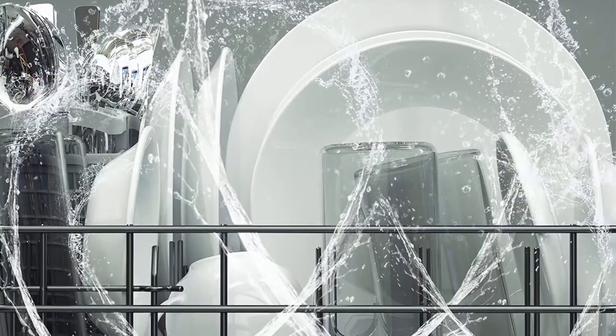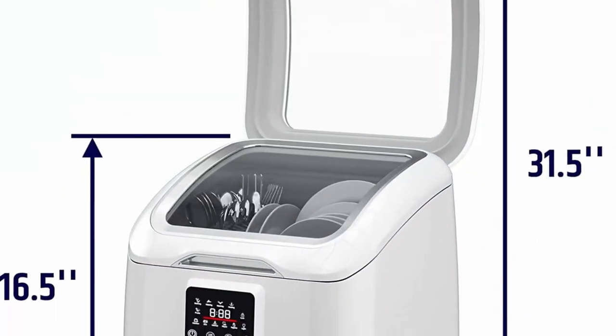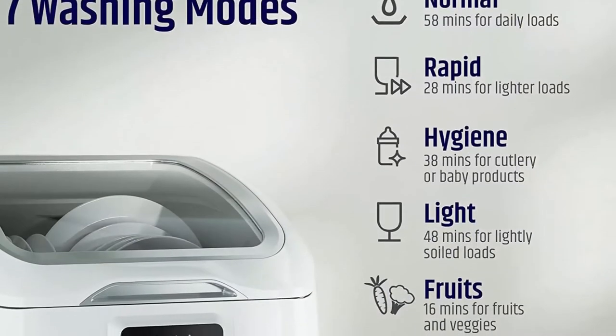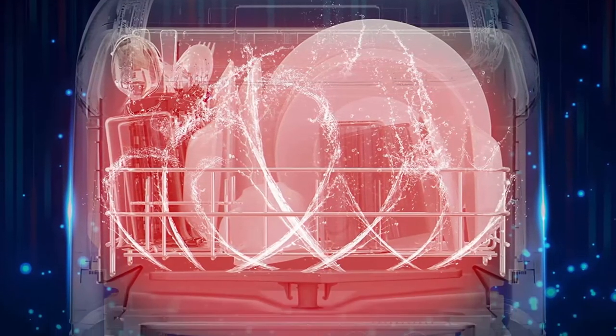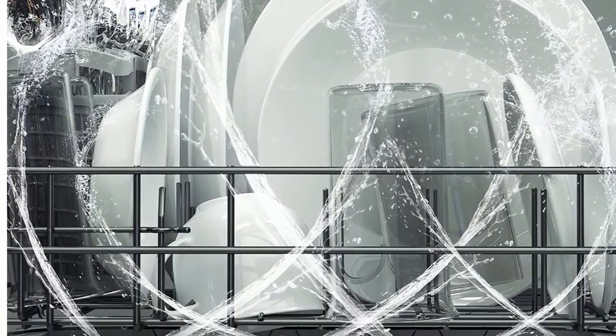Complete cleaning: two 360-degree high-pressure spraying arms with 13 holes and PTC hot air convection drying leave your dishes with a streak-free finish and high-temperature disinfection. Two-way installation: hook it up directly to the faucet for the most convenient option, or temporarily connect it to the plumbing so you can continue to use your faucet while the washer is running.